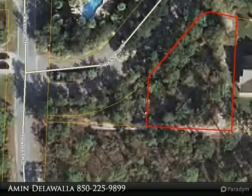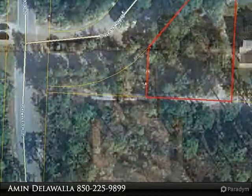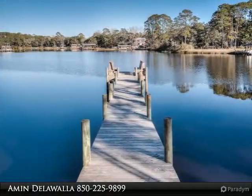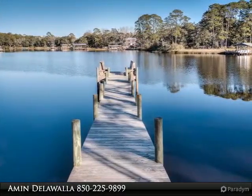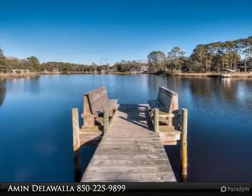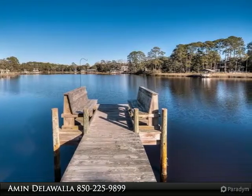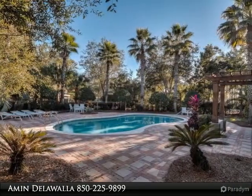Corner lot in the premier gated community of Botany Bayou. Botany Bayou is a sought-after community with stunning home sites nestled among hickory, pines, oaks, and magnolias and ample privacy. The community features a dock overlooking the sparkling waters of Hewitt Bayou, a community pool, and hiking trails to explore more of the state forest and more.